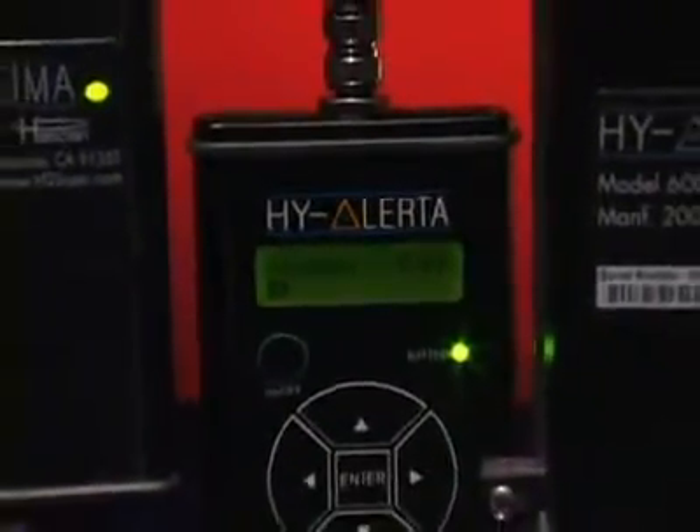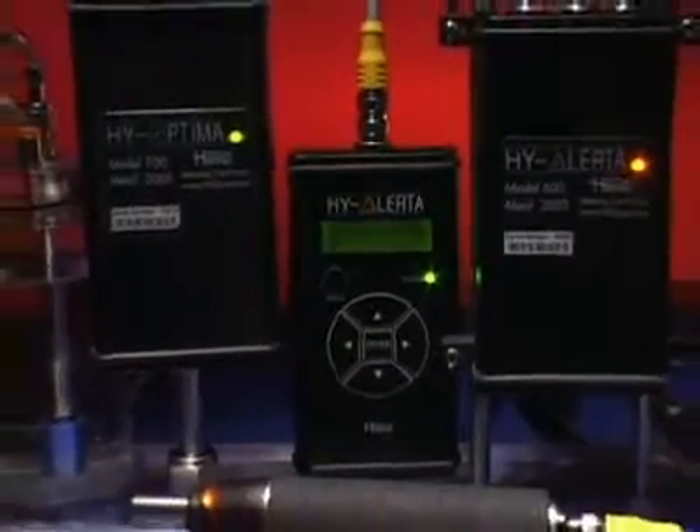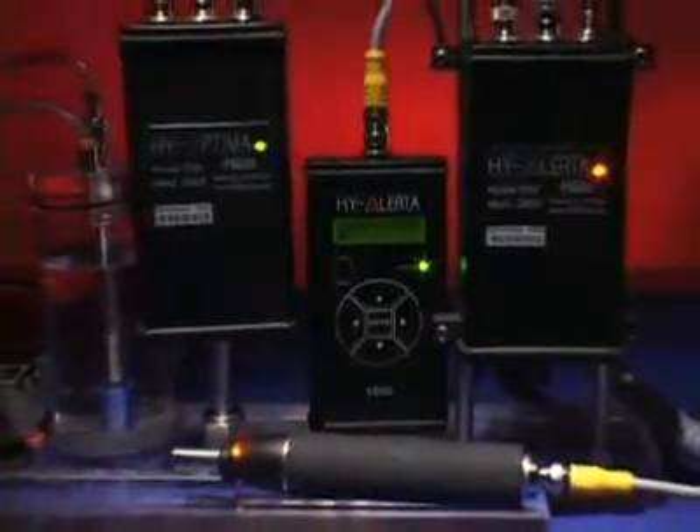Our technology is currently available in three main product categories. In safety applications, we have both a handheld leak detector and an area monitor. In a process monitor application, we have a variety of products for different applications.